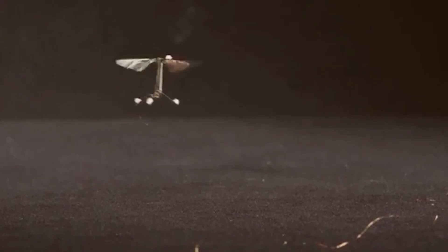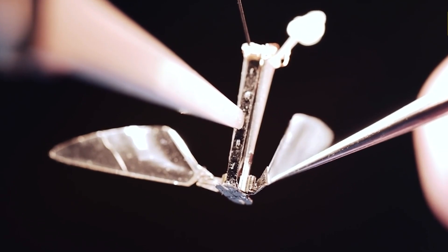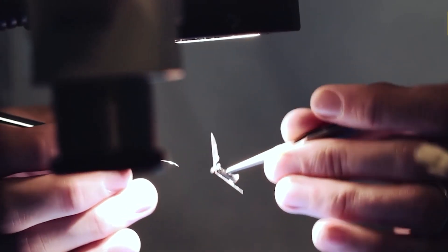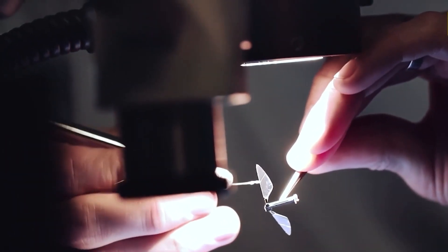A Japanese research team began the first steps in 2014 toward creating robo-bees — robotic bees that could aid in pollinating seeds in flowers and fruits. Although the technology has a lot of drawbacks and needs a lot of development before it is ready for the market.